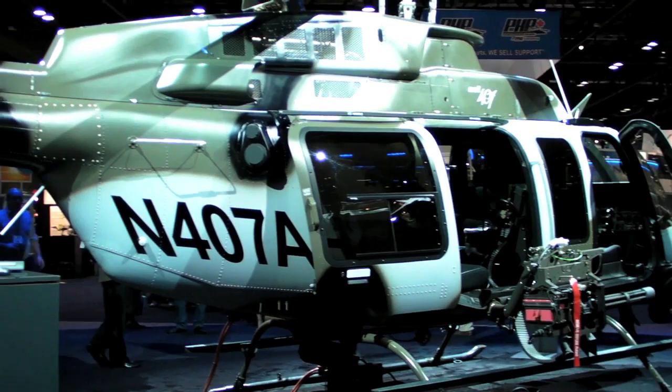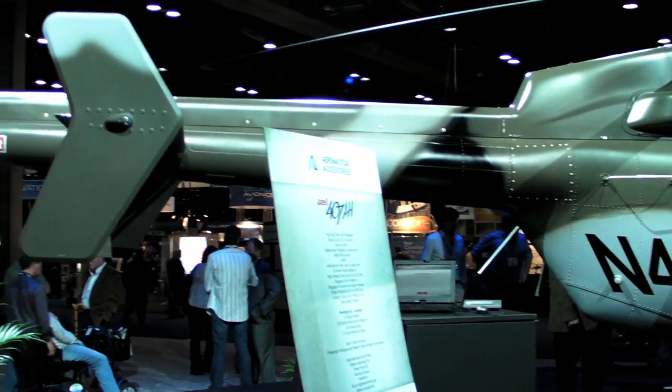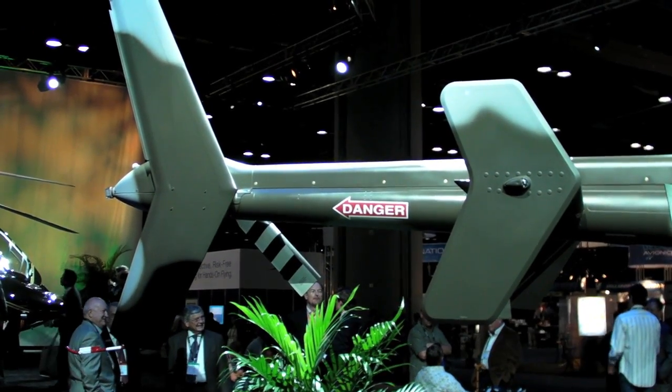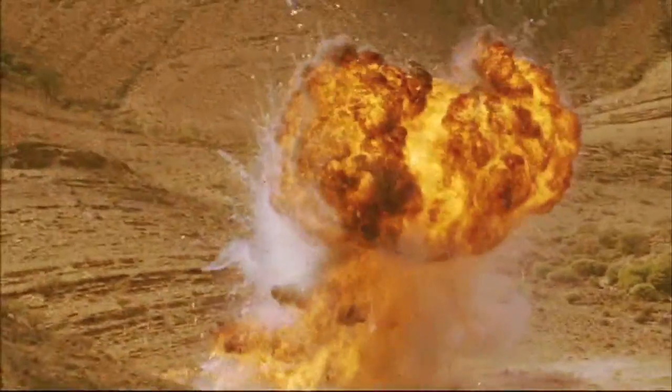This is Russ Niles reporting for AvWeb from HAI Heli Expo in Orlando, Florida. At first glance, the Bell 407 AH looks like your typical Bell helicopter, but this one packs a punch. Here's Bell's Larry Timmish to explain.